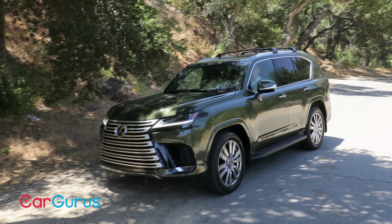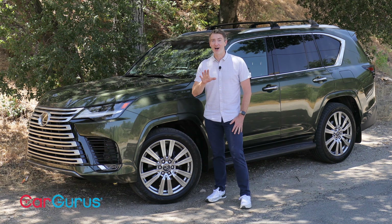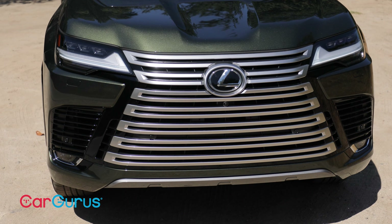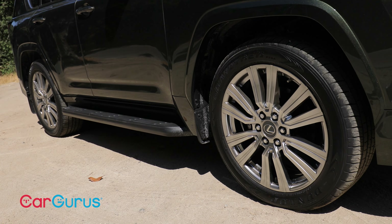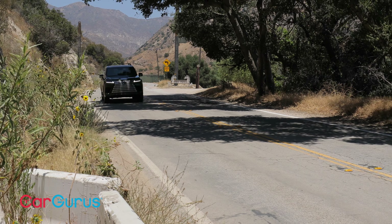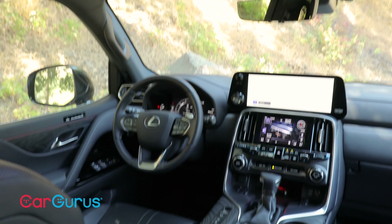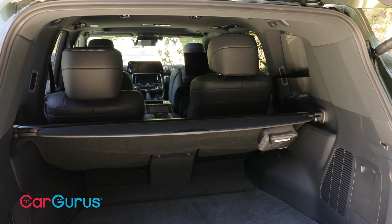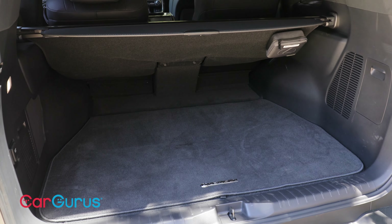All right folks, there you have it — our review of the 2022 Lexus LX600. Pros: it's got great manners on and off-road, the interior is effortlessly comfortable, and the exterior styling is certainly more sophisticated and better integrated than before. Cons: despite having a new twin-turbo V6, it's still just as thirsty in real-world testing as the previous model's V8. The interior also lacks some of the sophistication we'd like to see on a $100,000 luxury SUV, and it's still a little tight on cargo space and third-row space relative to its peers.